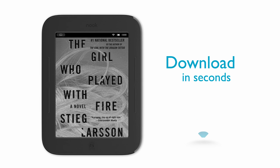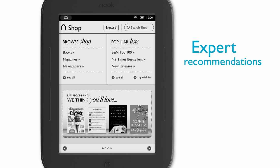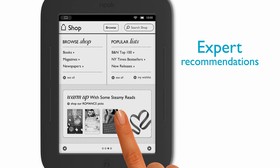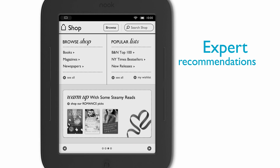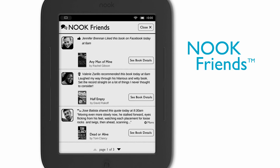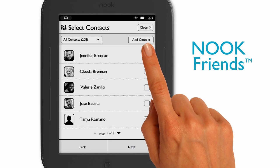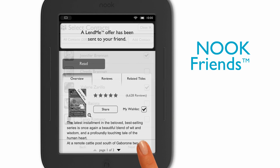The built-in Wi-Fi lets me download in seconds. Best of all, Nook helps me out with that all-important question — what should I read next? I get personalized recommendations on my Nook from the expert booksellers at Barnes & Noble, just like they've been doing in the stores for years. And I love that Nook lets me see what my Nook friends are reading. It's a wonderful new way to discover reads, share my recommendations, and lend some of my favorites.